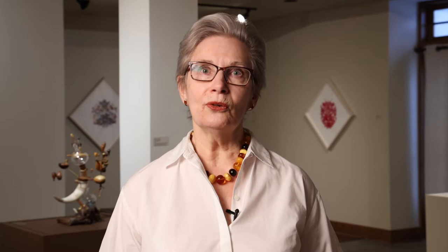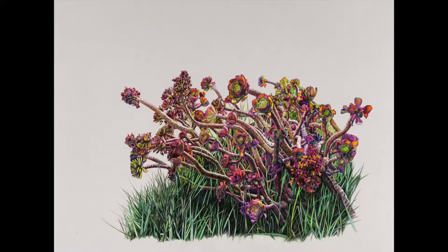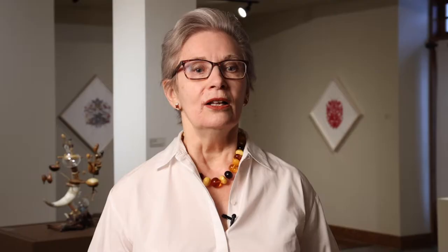It features the work of three artists: Christine Kerouac, Paul Robles, and Takashi Iwasaki. The show runs until April 24th. Please look at our website for more information, opening hours, and how you can attend.